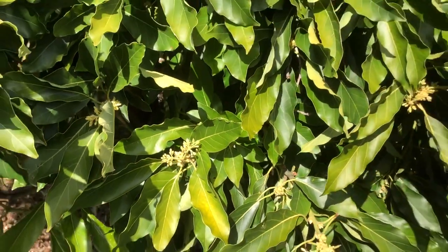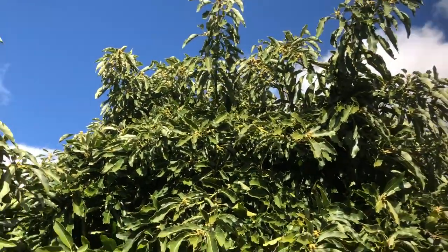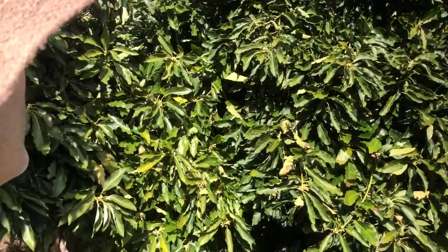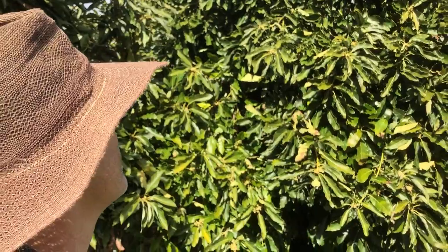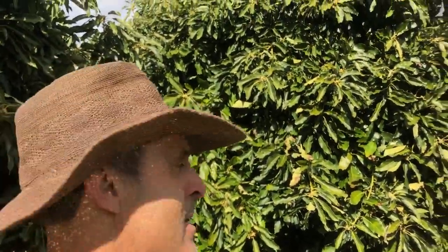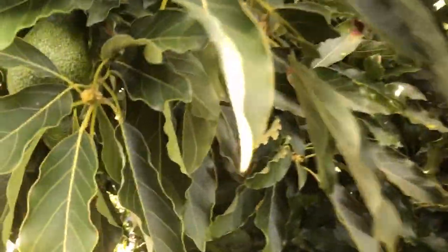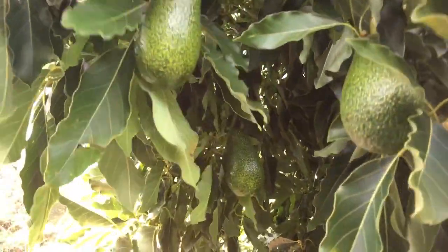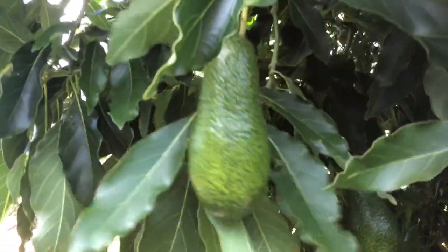Everybody loves to see my little coffee tree — probably one of my highest grossing per-view videos on YouTube. It is February 6th right now, and here is the crop that will be ready around May. You can see it's really bright green and not ready yet.